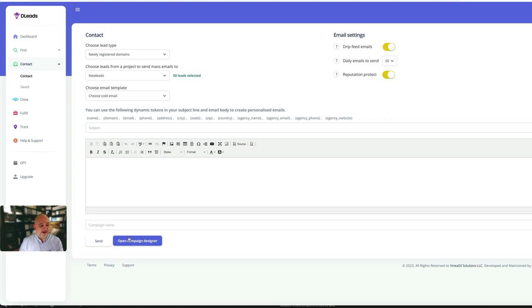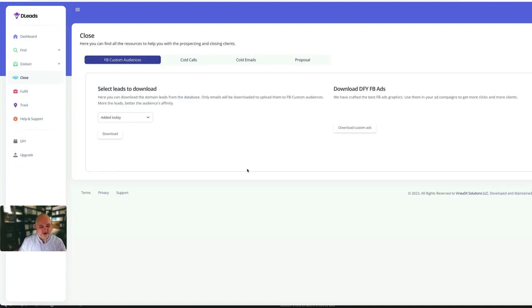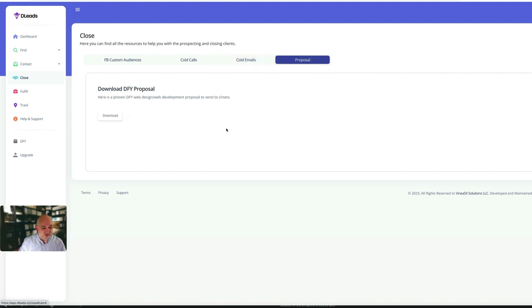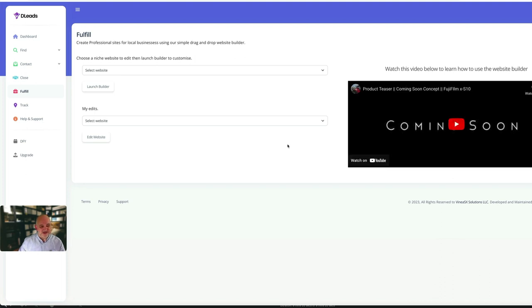You can use the leads you've found to create custom audiences - for example, targeting plumbers in London and showing them relevant ads. You also have cold call scripts with all the calling scripts built in, and you can upload your own scripts. With the Twilio integration on the upgraded version you can call directly from the script without a telephone. You also get cold email templates and proposals.